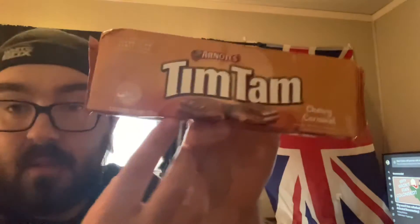Tim Tams are biscuits, and this one's got caramel in it. Also it's in grams — metric system — so not the imperial system of weight that we're used to here in the States, which I always like that kind of stuff. I was hoping this would have a Royal Mail post sticker on it; it did not, but that's okay.